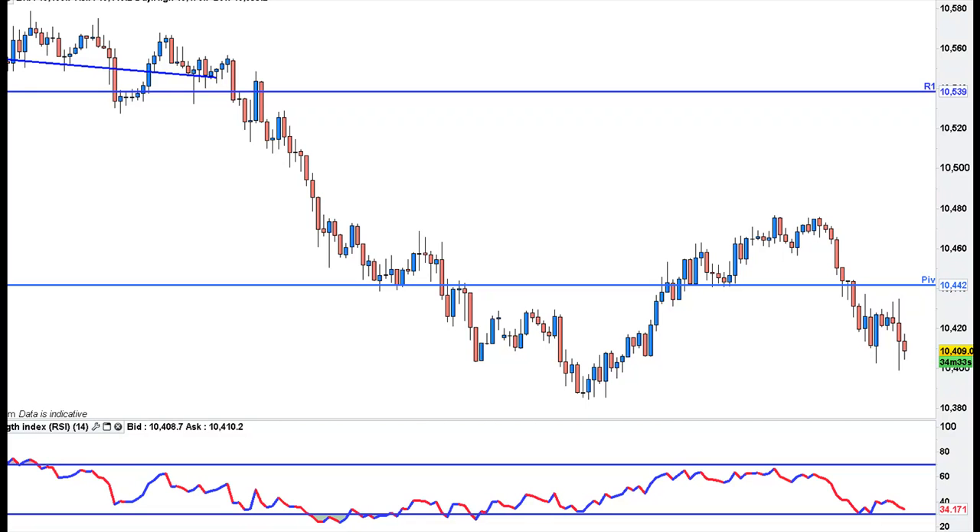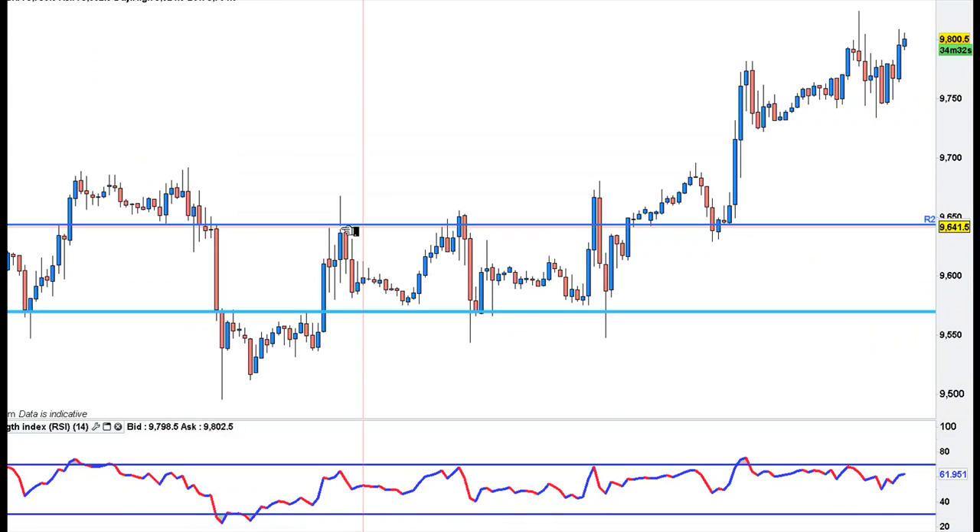I also traded oil. I actually shorted it — there was massive resistance there. Smaller time frames were showing buying patterns, so I just took it off for just a few points, not very much.